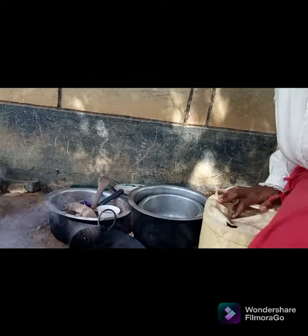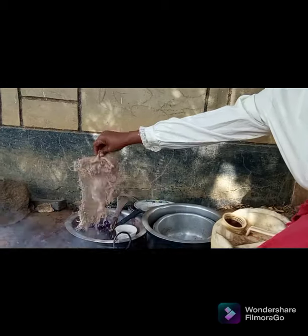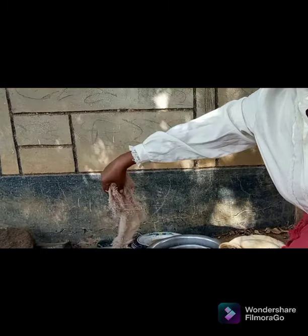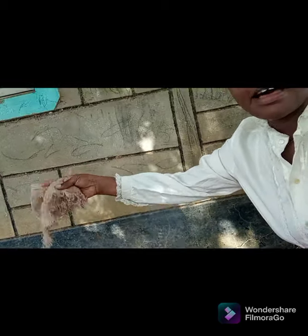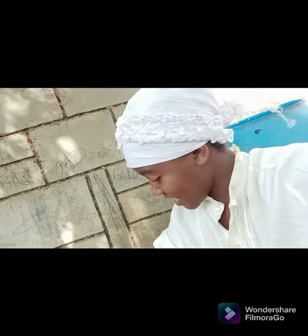We also wash our utensils from outside, since here we don't have sinks. And this is what we use to wash — this is a piece of sack, kagunia. That's what we use in Africa.